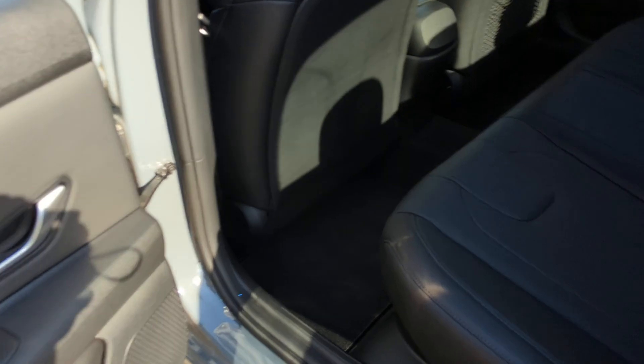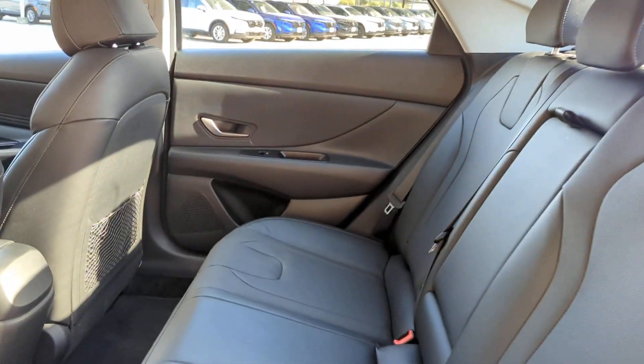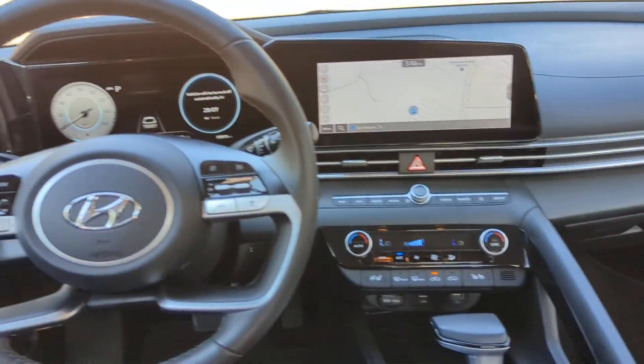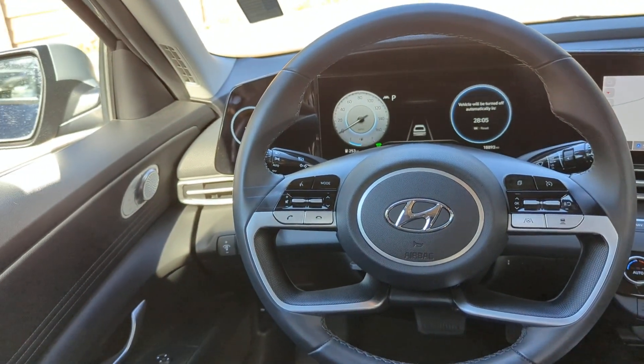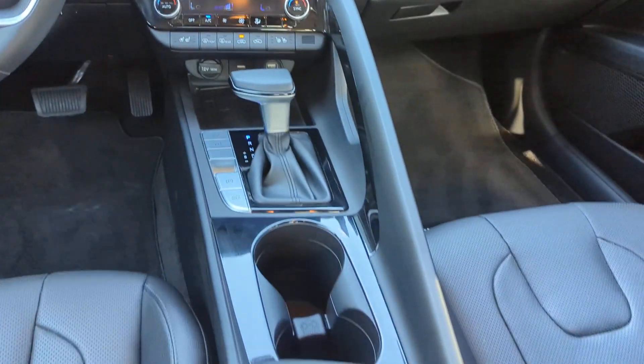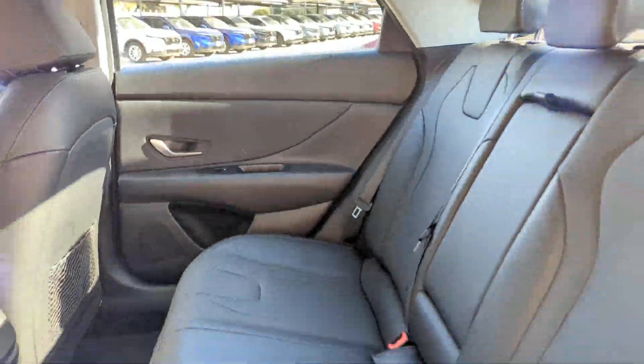The following are some of this vehicle's highlighted options: Intelligent Auto On-Off High Beams, Pre-Collision System, Lane Departure Warning, Hands-Free Lift Gate, Keyless Entry, Sun Moonroof, Navigation System, Backup Camera, Lane Keeping Assist, and Adaptive Cruise Control.